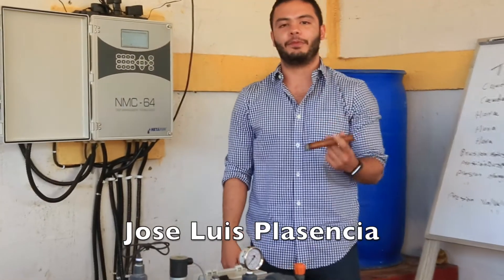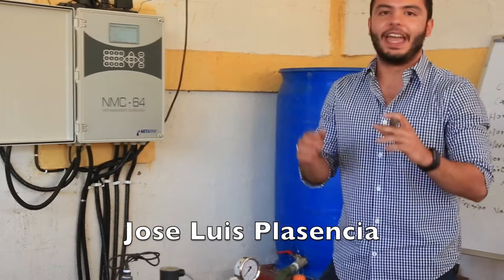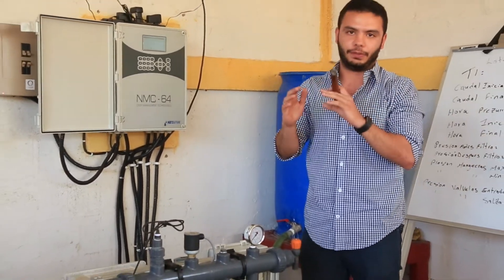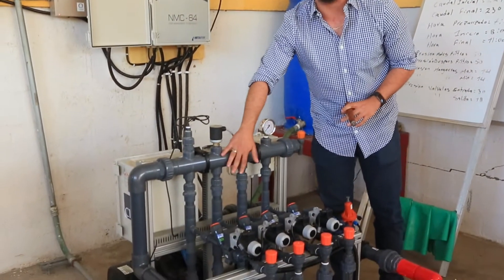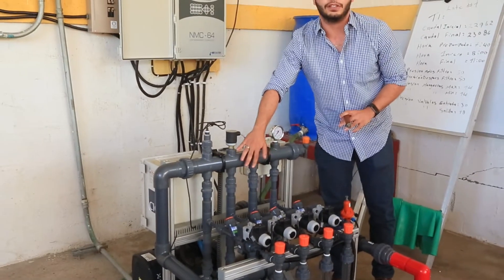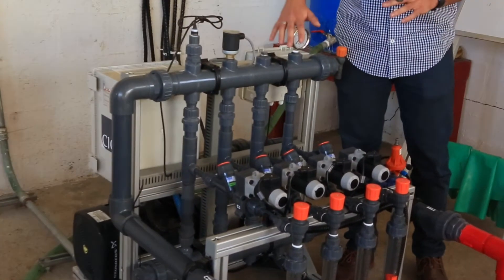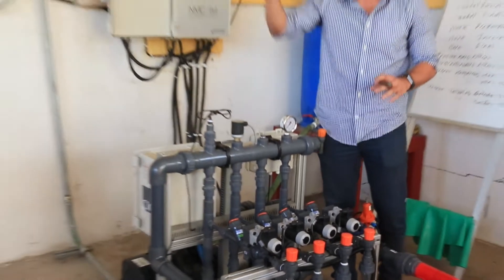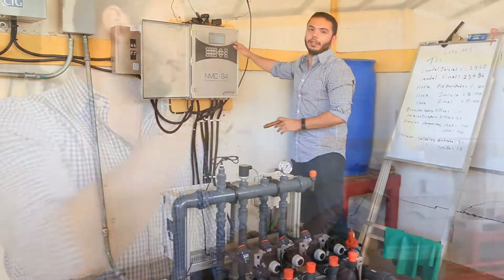I'm Jose Luis Plasencia and I represent, with my brother, the fifth generation of the Plasencia family. What we have here is the latest technology for the cigar industry. In here we have some sensors in this fertility kit that allows us to turn it on automatically. This is linked to the pump and to the bulbs in the field, and I control it through here. Through here I can turn it on.